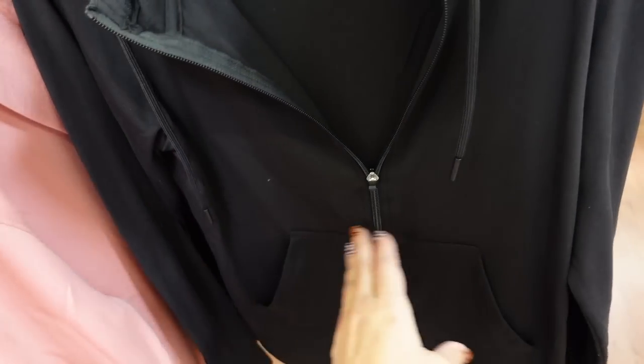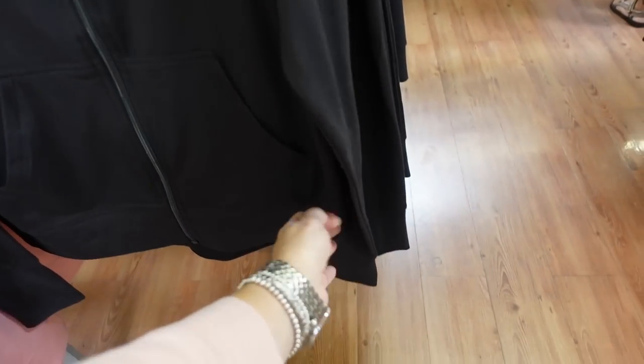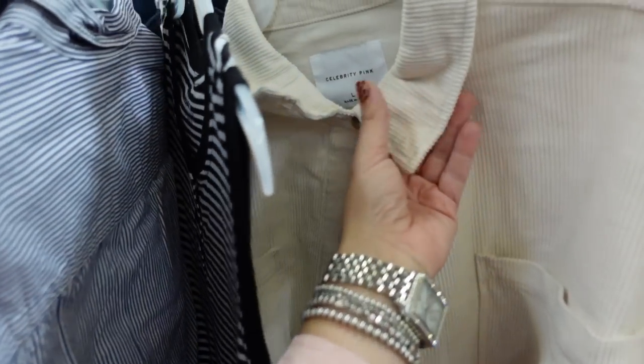Also seeing a new basic black zip-up jacket from Athletic Works — it's a great staple with a thumb hole, front pockets, complete zip. When zipped up there's a slight mock neck. Same fit through the back in black. Also comes in pink and gray. Going to be $18.98.